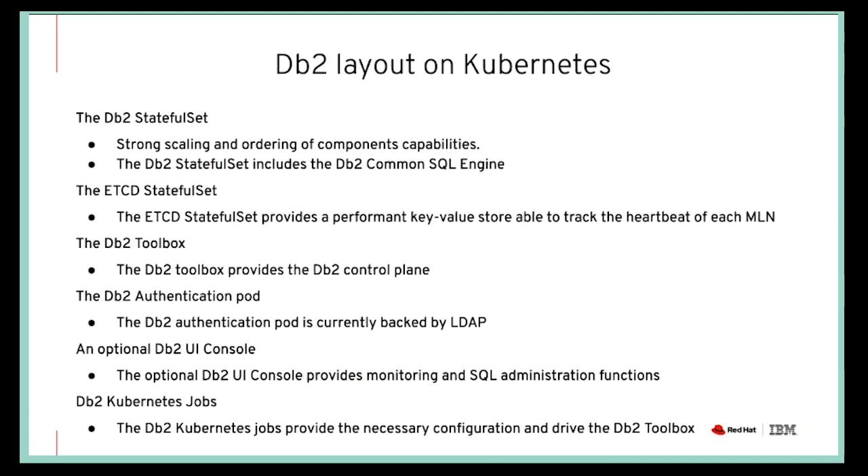Here is how DB2 looks in the Kubernetes/OpenShift world. DB2 MLNs are installed as StatefulSets. There is also HCD that runs as a StatefulSet, which is used to track information and heartbeat between the different partitions or the different DB2 pods.